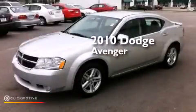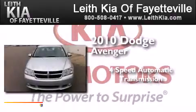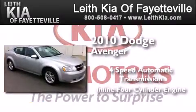This is a 2010 Dodge Avenger. This car has a four-speed automatic transmission and an inline four-cylinder engine.